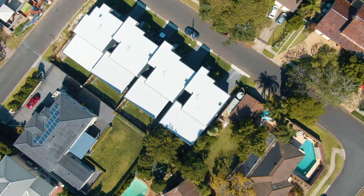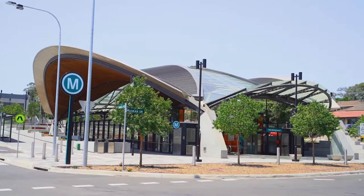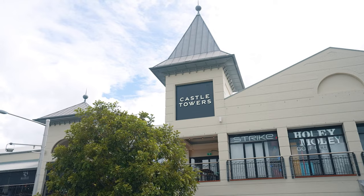Located in one of Castle Hill's most desirable pockets, this residence is just a 10 minute walk to the showground metro and also within close proximity to the Castle Towers precinct.